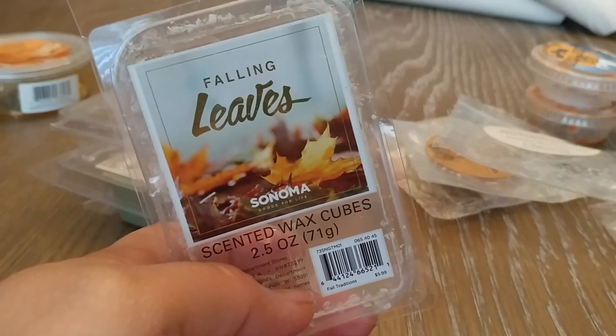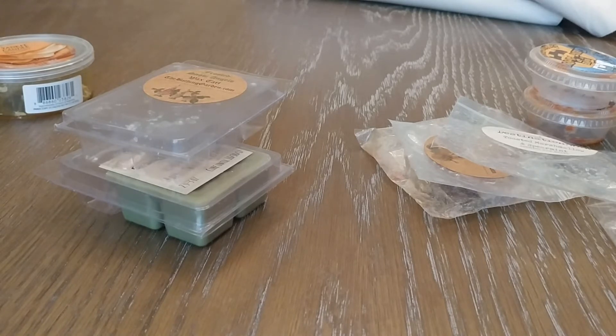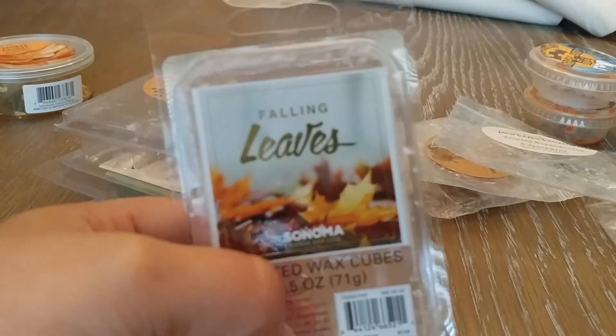Next from the Sonoma line at Kohl's, I have Falling Leaves. This one really surprised me. I'm not a big fan of the Bath and Body Works Leaves, and I know a lot of people love that as a cult favorite, but it's just not for me. This one, when you smell it cold, is a little bit sweeter and not quite as medicinal. When I melted this it kind of transforms — I got the leaves, but also a little bit of spice: an orange note, a cinnamon note, and of course that leafy note. There's some sweetness to this that I absolutely love. I even mixed this with Vanilla Cookie Crunch and liked it. I would totally get that scent again.